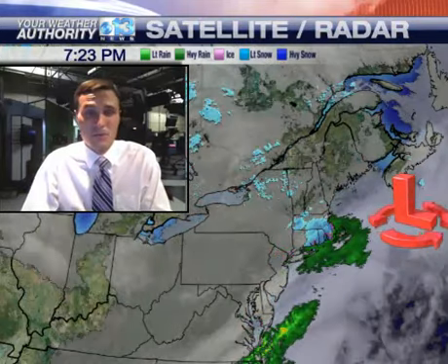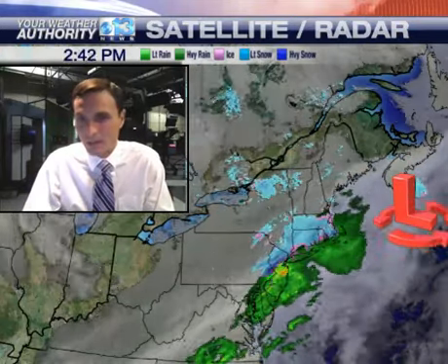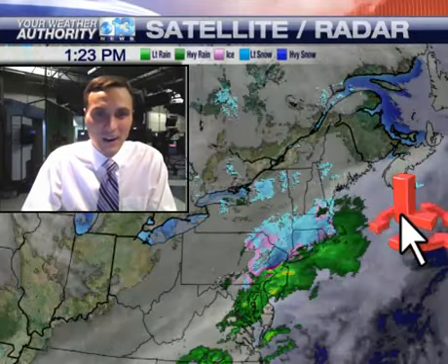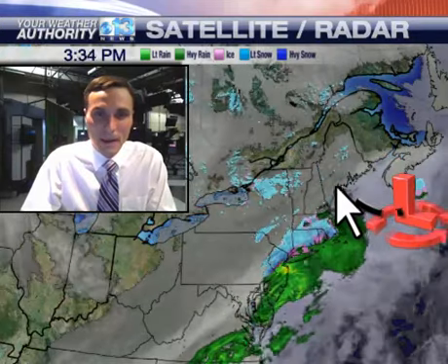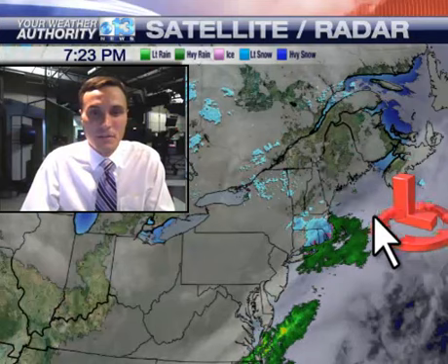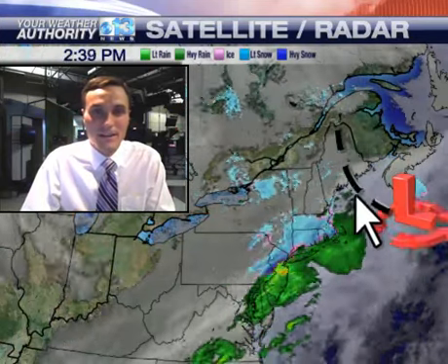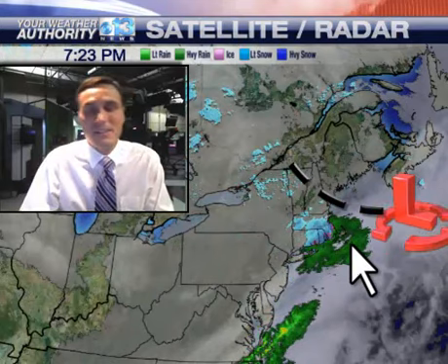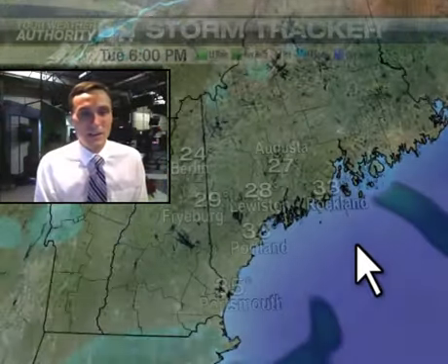My best estimate for this one tomorrow will be along the mid coast. The storm is out into the ocean tomorrow. All we're tracking is this narrow band of snow along that wind shift line — the surface trough right there. The big question is, does it set up there? Is it set up here? Is it set up down in here? We'll just have to wait and see tomorrow, but my best estimate is somewhere along the mid coast during the day on Wednesday.